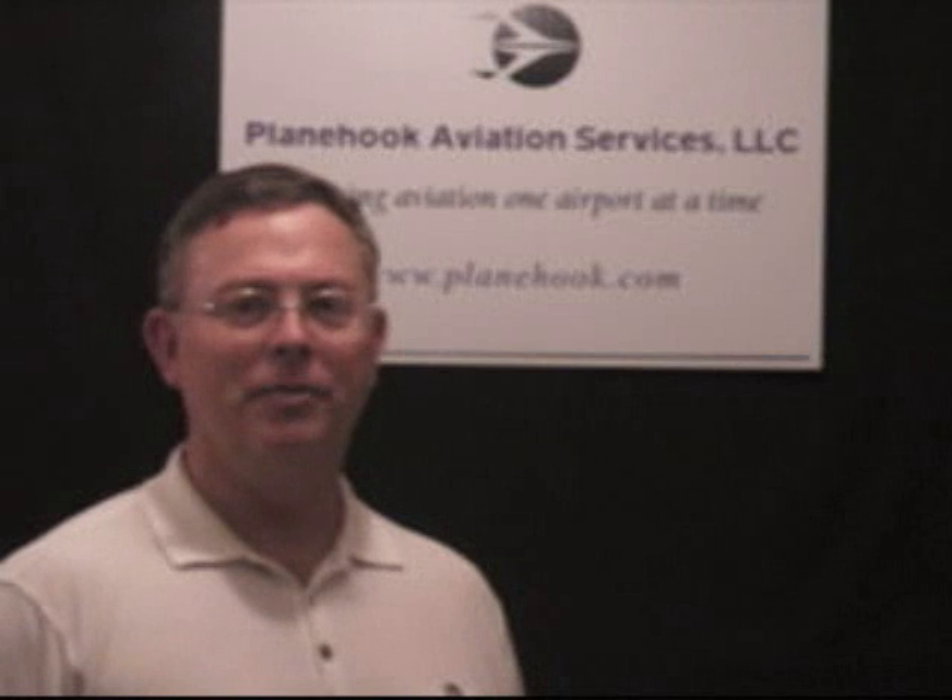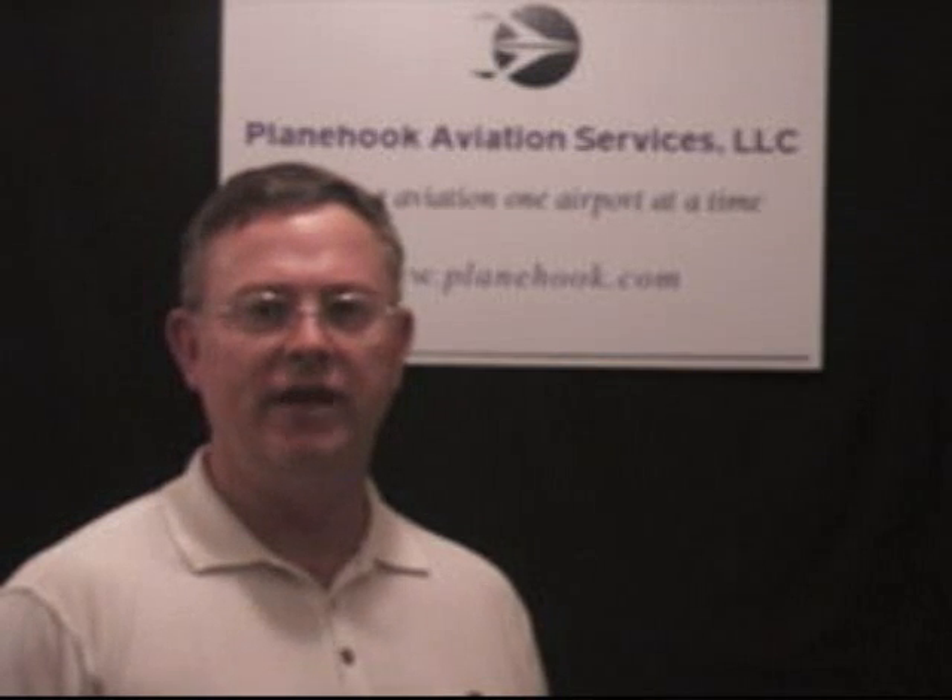Hi, I'm Dave Hook, President and Founder of Plain Hook Aviation Services. We specialize in developing effective, low-cost security solutions for our general aviation community.